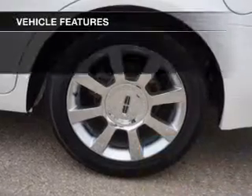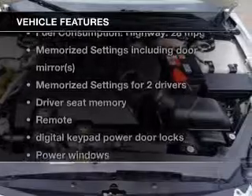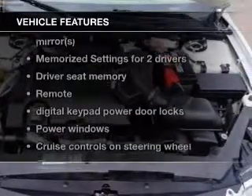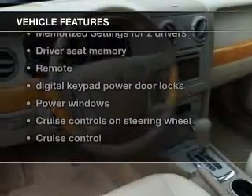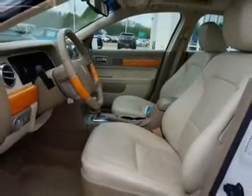The features include leather seats, heated seats, Bluetooth connectivity, Ford Sync voice activation, Sirius XM satellite radio, digital audio input, memory seats, aluminum rims, auto-dimming mirrors, and dual temperature controls.